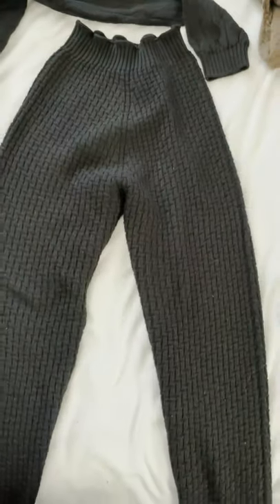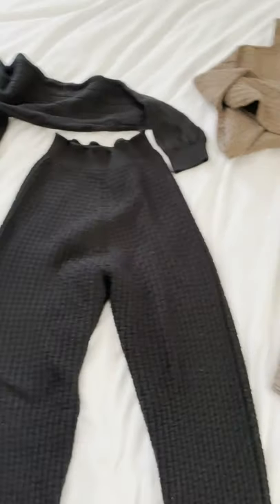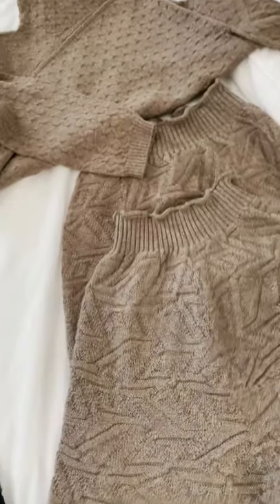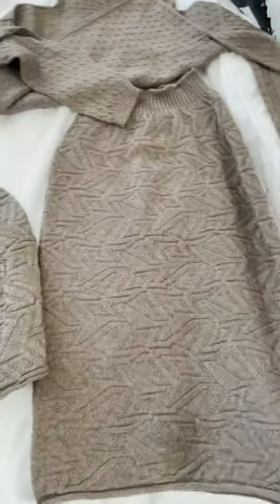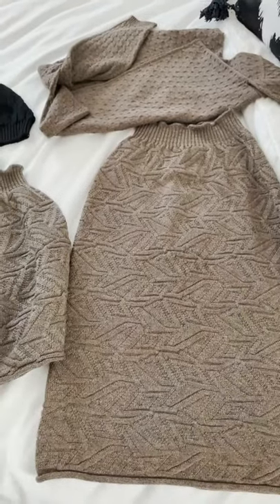And over here, these are her joggers and they look really funny like this, but wait till you see them on. This is like some of the most flattering stuff I've found. So yeah, in addition to the shorts — good grief — she sent over this like pencil skirt. So yeah, let's get this stuff on.